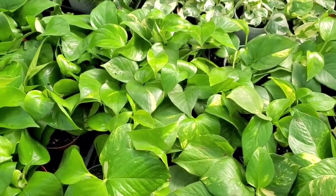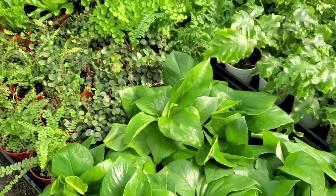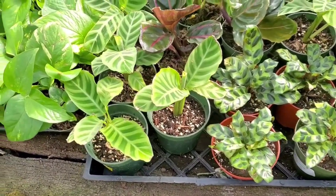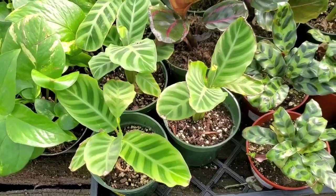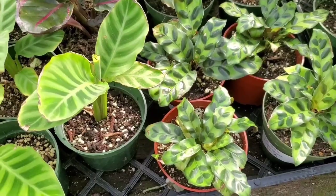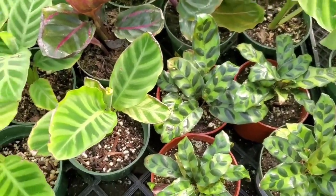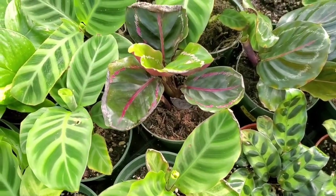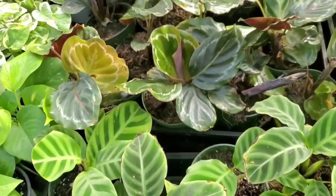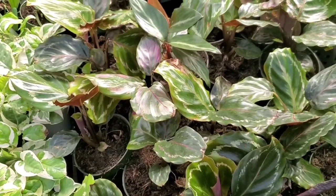So all of these four inch pots of the houseplants are $5.99 each. And they have a Calathea Zebrina, some little baby Lansifolias, a Roseo Picta, and medallions. And I think these are all $5.99.